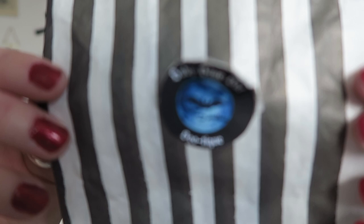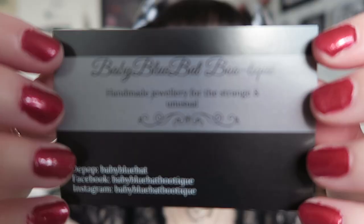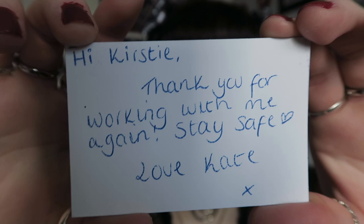Her packaging is these stripy paper bags with her sticker. She also has a new logo since I filmed that first video — it's like a blue moon with bats flying across it and it says Baby Blue Bat Boutique. Inside was her business card, which says her name at the top and then 'handmade jewellery for the strange and unusual.' It has her Depop, Facebook, and Instagram. It says 'Hi Kirsty, thank you for working with me again, stay safe, love Kate.'